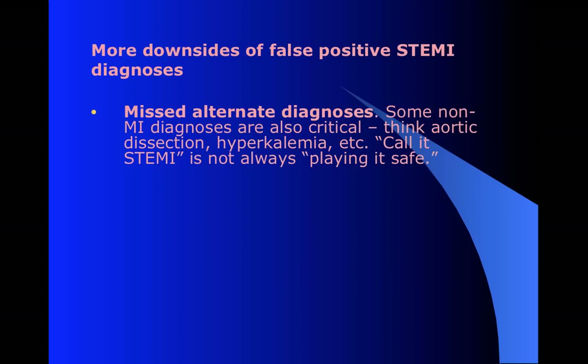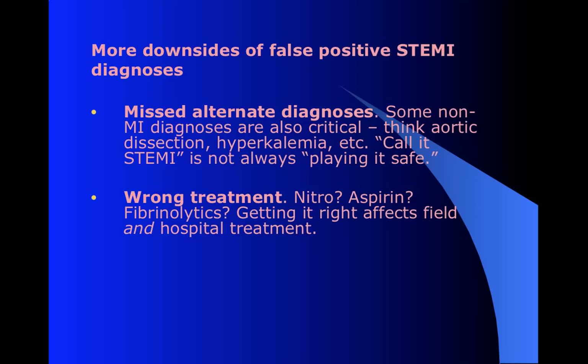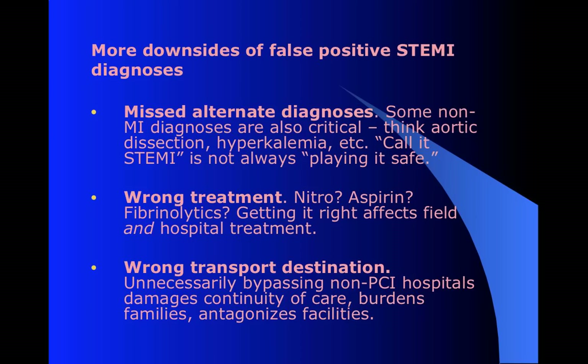Sometimes when we think it's an MI but it's not, what we're missing can also be dangerous. Sometimes it's pretty benign, but there are also cases where it could be killing the patient - maybe your aortic dissections, acute hyperkalemia. It's not always the safe bet to just say we'll call it a STEMI. You can give the wrong treatment - and even something like nitro or aspirin can have a negative effect if it's not what's indicated. In some cases they're given pre-hospital thrombolytics like TPA.